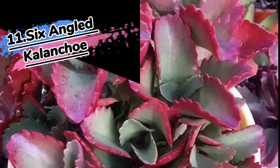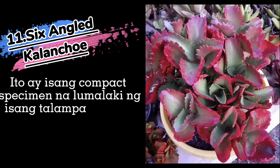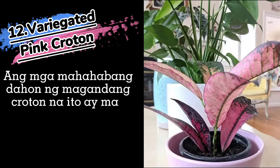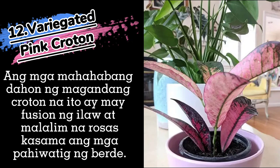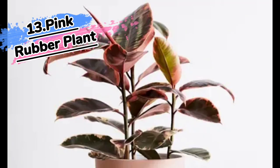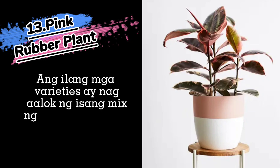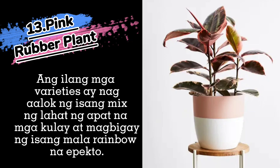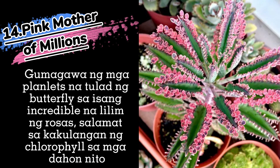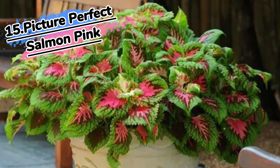11. Six Angled Kalanchoe. 12. Variegated Pink Croton. 13. Pink Rubber Plant. 14. Pink Mother of Millions. 15. Picture Perfect Salmon Pink.